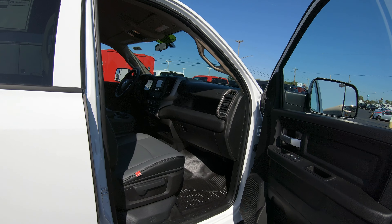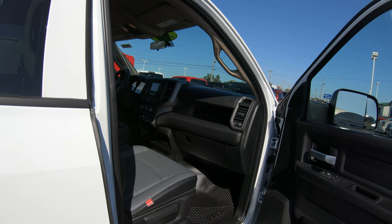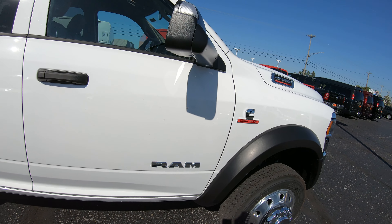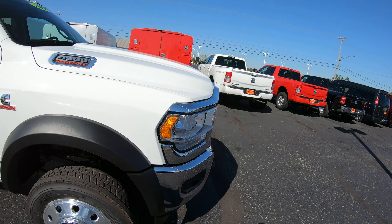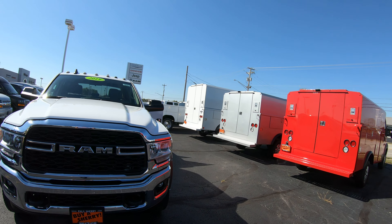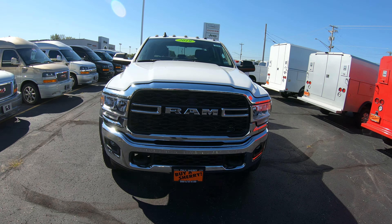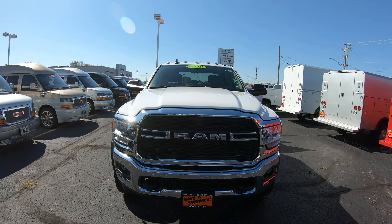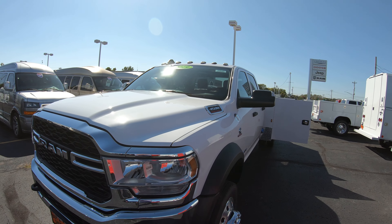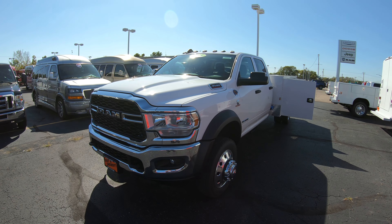We've got the power takeoff prep, fog lights, the max tow package, and the electrical accessory group, which gives you the trailer brake control, a 220-amp alternator, and a voltage monitoring system. If you're looking for a nice work truck, this is just one of the many trucks we have here at Sherry Chrysler — we have 3500s, 4500s, 5500s, and aluminum service boxes, as well as box trucks. If we don't have what you're looking for, we can find it for you. This is a 2019, stock number 29045T. For more information on this truck or any of our commercial vehicles, give Steve a call at 800-678-4188.